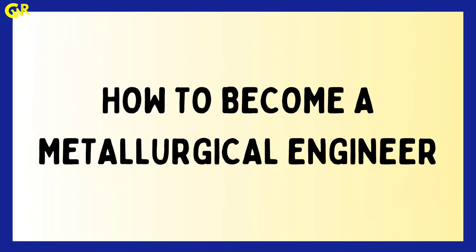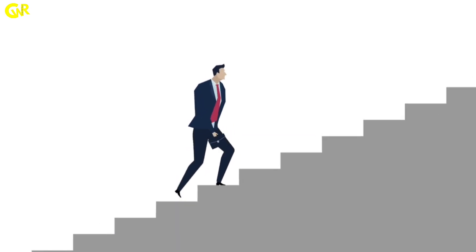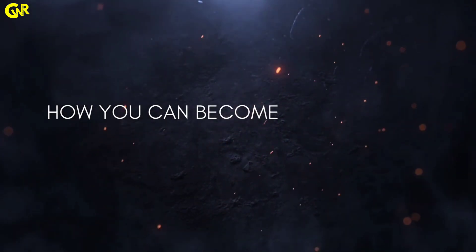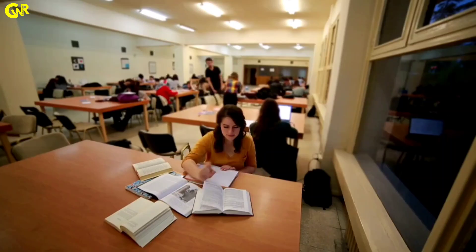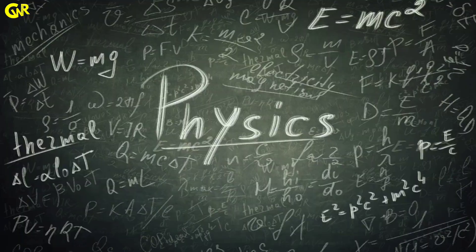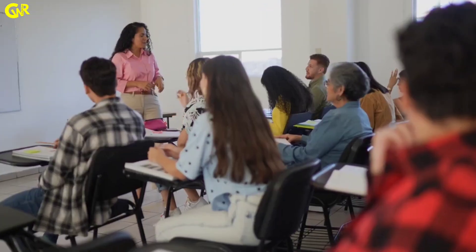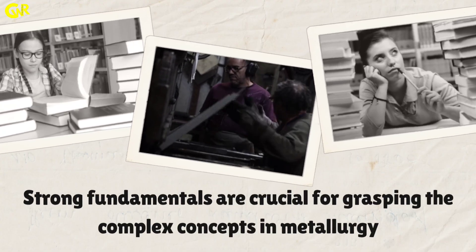How to become a metallurgical engineer. Let's break down the steps on how you can become a successful metallurgical engineer. Strong foundation in school: focus on building a robust background in mathematics, physics, and chemistry during your school years. Strong fundamentals are crucial for grasping the complex concepts in metallurgy.